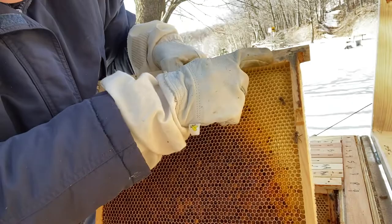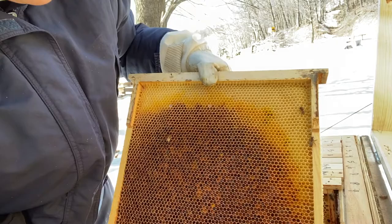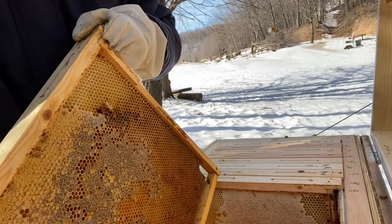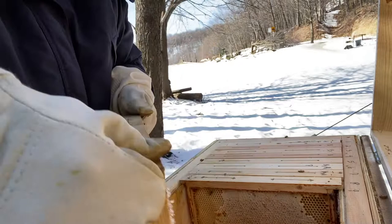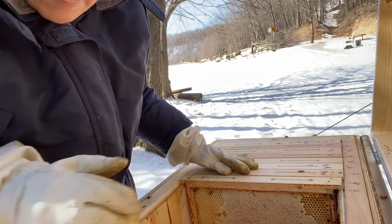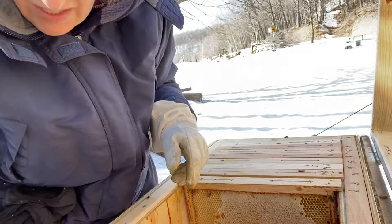This is frame nine. There's a little bit of moisture up there and mold. This side's got frost up in the corner by my hand — a little bit of mold up there. Here's the cracked comb — that's gushing honey.